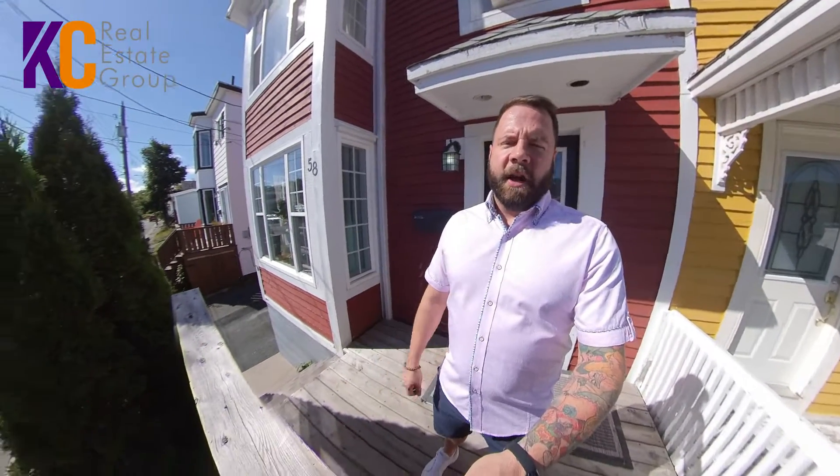Hey all, Morgan Chidley here with the KC Real Estate Group, part of the 3% Realty East Coast Family, and today I'm here at 58 Warbury Street in the heart of St. John's.